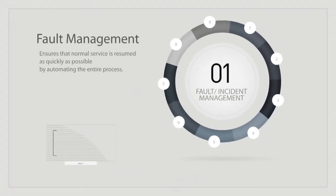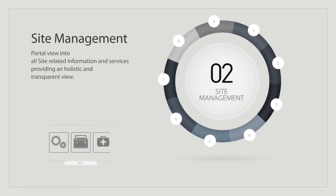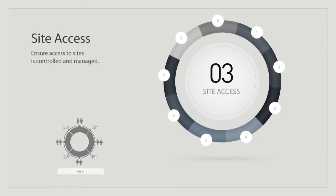In the site management suite we have nine modules. The purpose of fault management is to track what happens on a site and get the problem fixed as quickly as possible. The second module we have is site management — this is a collection of all the information that you need about a site. Site access we either do manually or automated.